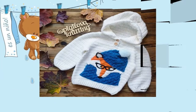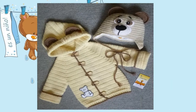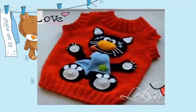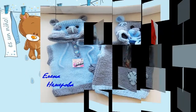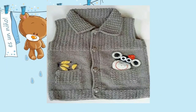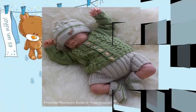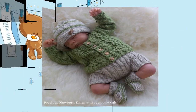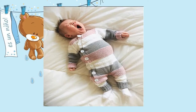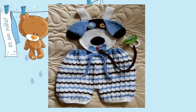Como siempre he dicho, cuando nosotros trabajamos con ropa tejida o cuando nosotros queremos estar en la moda crochet, el límite, chicas, es nuestra imaginación. Del resto podemos inventar, crear los diseños que nosotros queramos para vestir a esos pequeños preciosos que acaban de nacer.